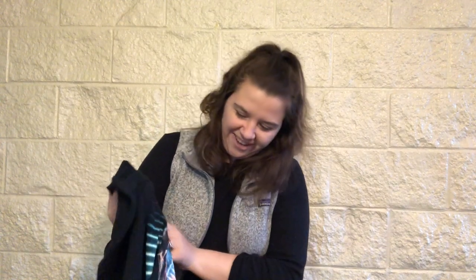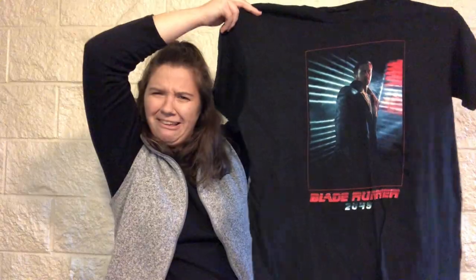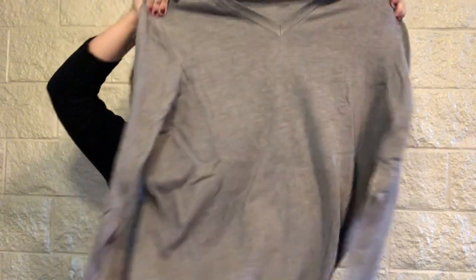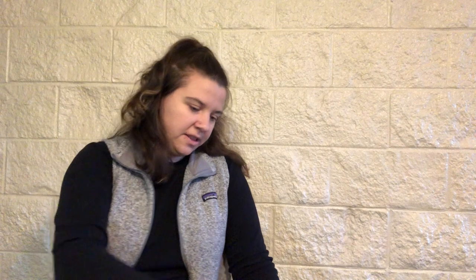This is Blade Runner, size large — so not an extra large. It says Blade Runner 2019. This is a top — it's a sweater, Van Heusen, size extra large. Like a grandpa sweater; I'll think about that. This I've never heard of: Michael Brandon, size extra large, long sleeve. I'll look this up, but I doubt it's worth very much. So this is 19 tops.